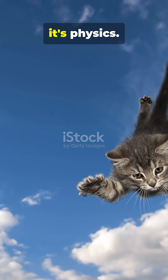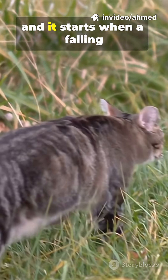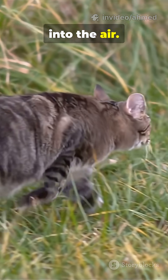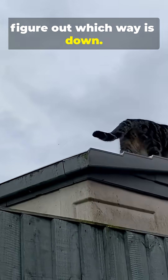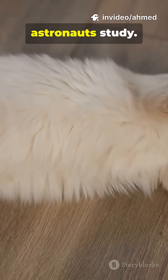The secret isn't magic — it's physics. Scientists call it the righting reflex, and it starts when a falling cat is just a split second into the air. First, the cat tilts its head to figure out which way is down. Then its body begins a brilliant maneuver that even astronauts study.